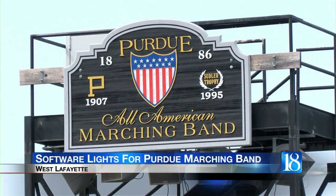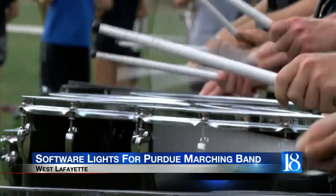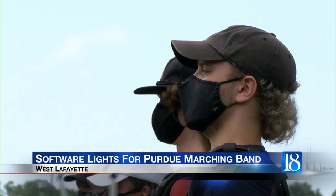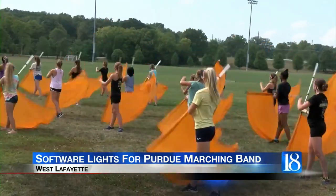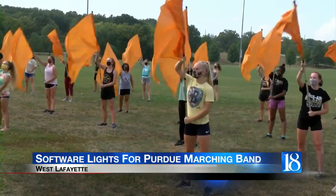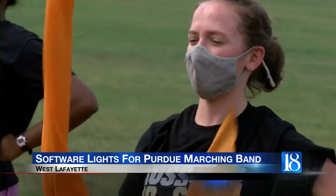A group of students, staff, and alumni at Purdue University have developed software for lights on the All-American Marching Band uniforms. The lights are programmable to react in time to the music being played. These lights will be debuted on October 18th at a Purdue football game against Oregon. I have Eric Schreiber and John Dannison from the All-American Marching Band here to talk about it.